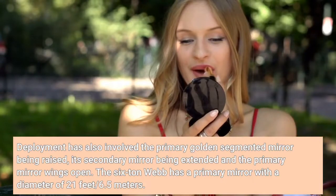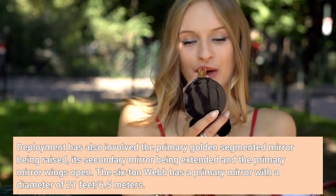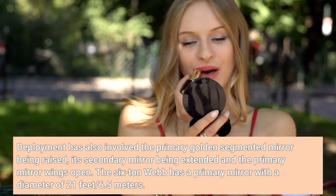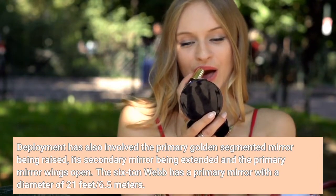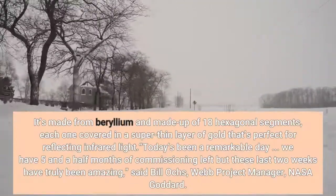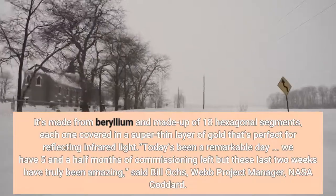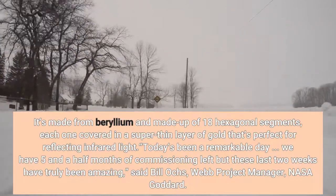Deployment has also involved the primary golden segmented mirror being raised, its secondary mirror being extended, and the primary mirror wings opened. The six-ton Webb has a primary mirror with a diameter of 21 feet (6.5 meters). It's made from beryllium and made up of 18 hexagonal segments, each one covered in a super-thin layer of gold that's perfect for reflecting infrared light.